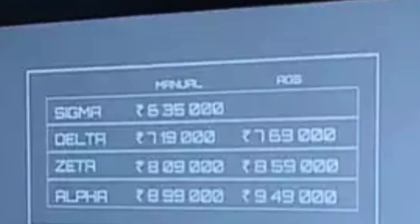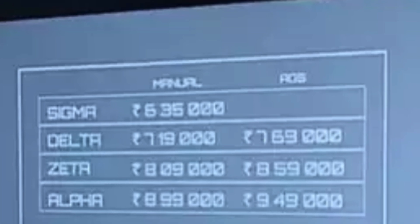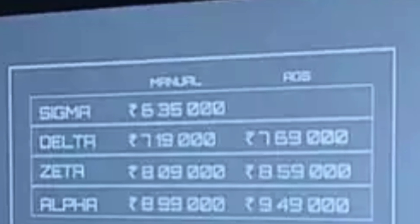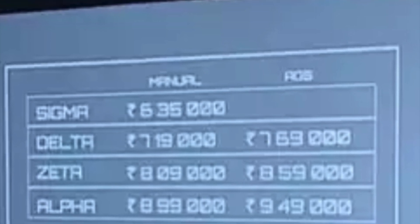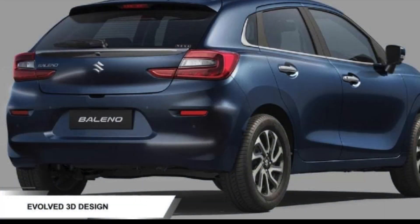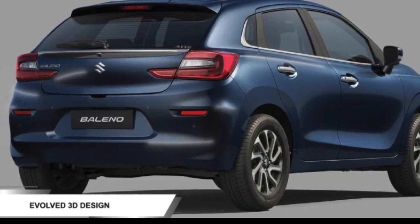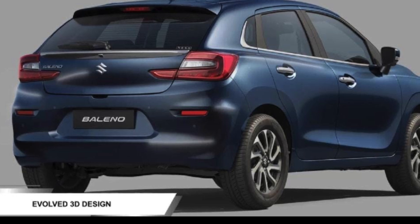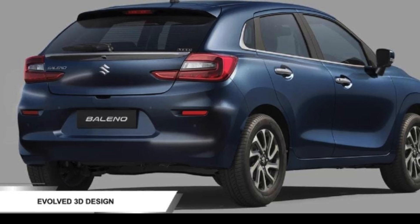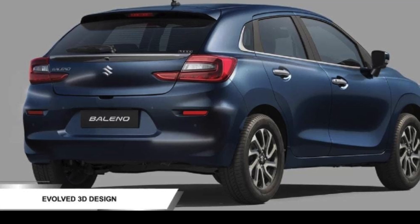Guys, you have a great opportunity — just head towards the market and book the new Baleno. You can plan a test drive, as multiple Nexa showrooms are already conducting launch events starting tomorrow. Go and have a look at the new model of Baleno; Maruti has done an amazing job and presented a very good variant.